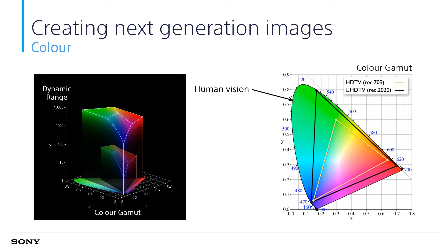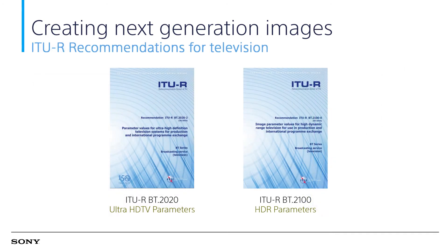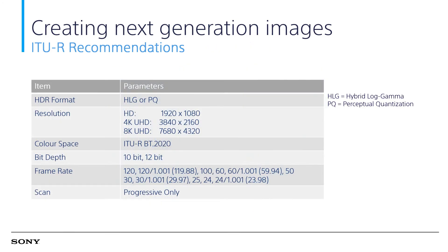This slide shows a graphic comparison of the current SDR REC.709 versus HDR REC.2020. BT.2020 covers the standard for Ultra HDTV and BT.2100 covers the standard for HDR content. HLG, or Hybrid Log-Gamma, and PQ, or Perceptual Quantizer, are part of these standards. Parameters such as resolution, color space, bit depth, and frame rates are also included here.